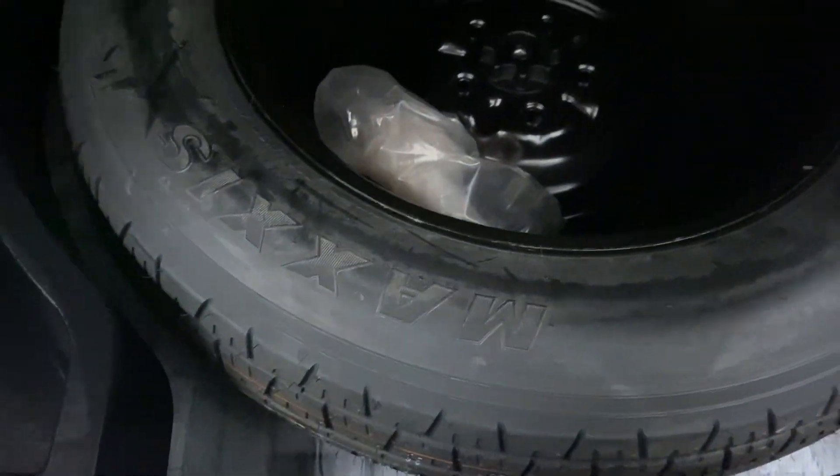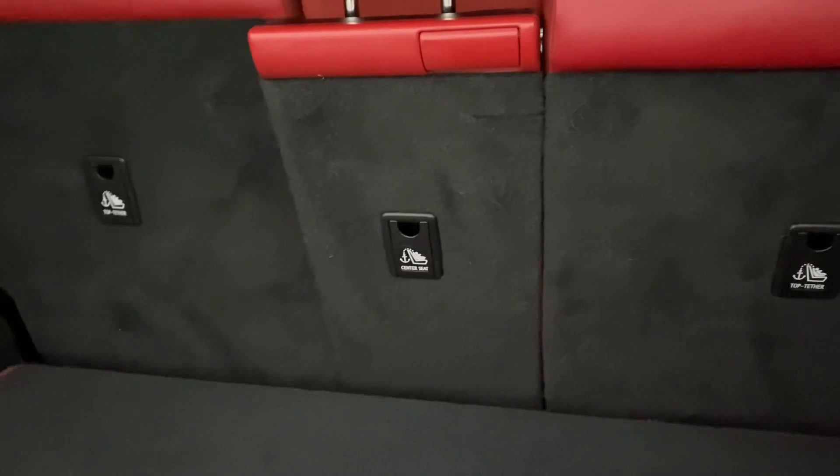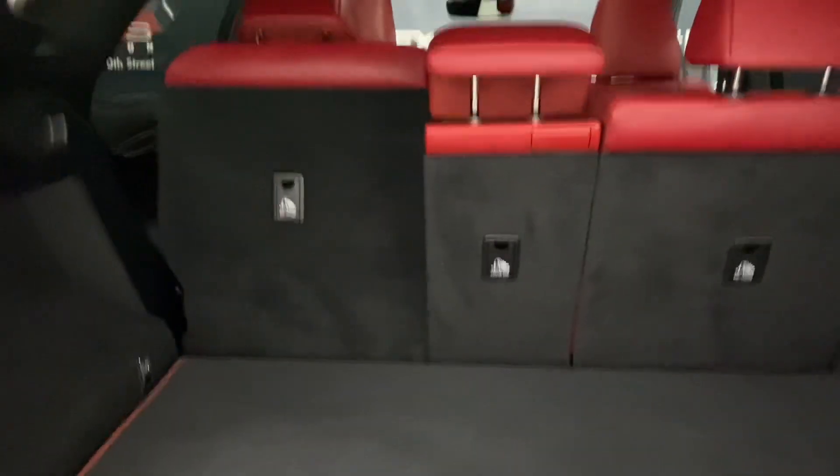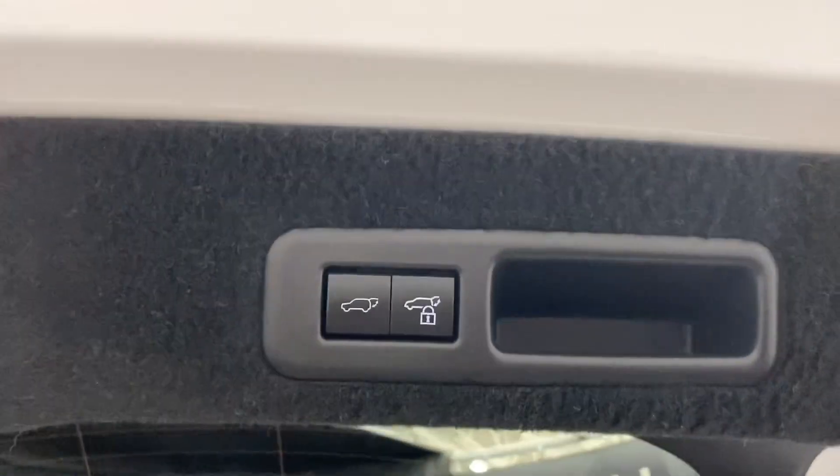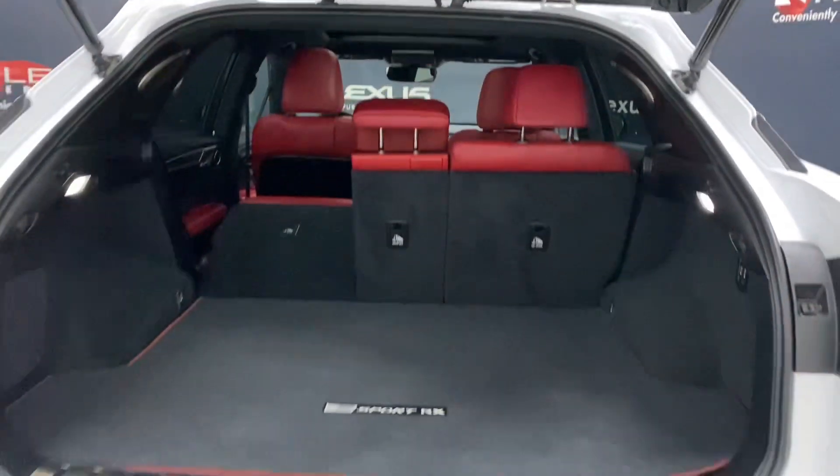In the rear trunk, you have plenty of space, with your spare tire below. You have alternate power folding rear seat controls, and the ability to lock the entire vehicle from your automatic closing trunk.